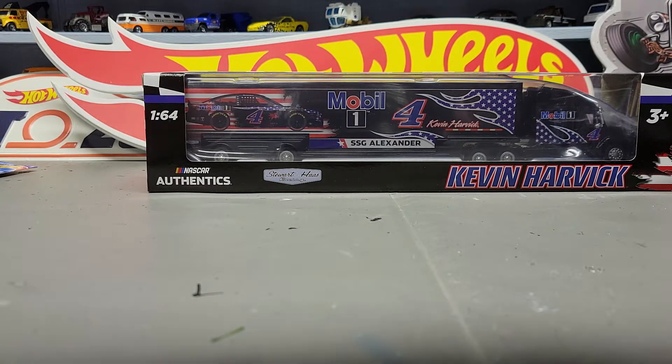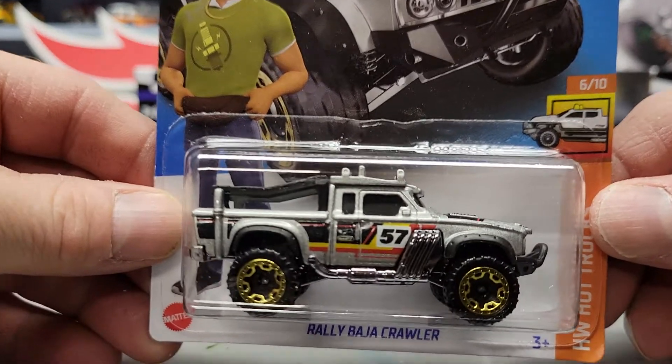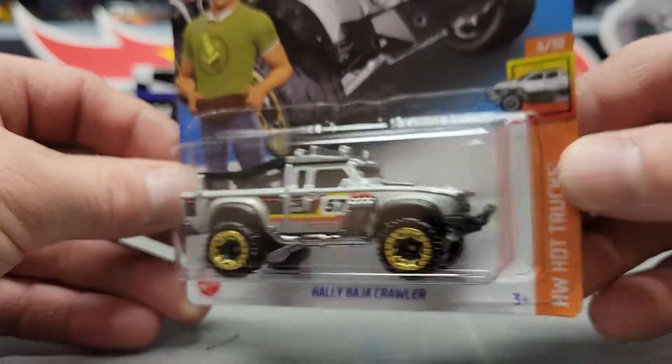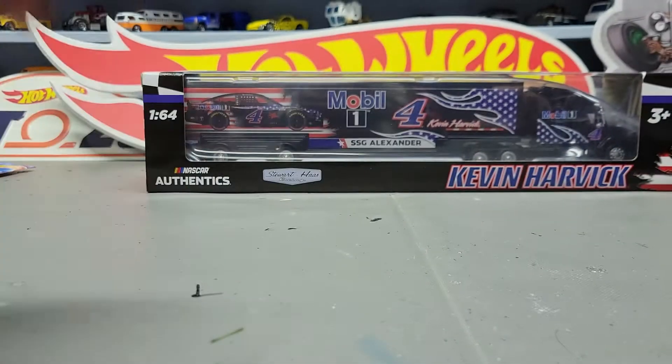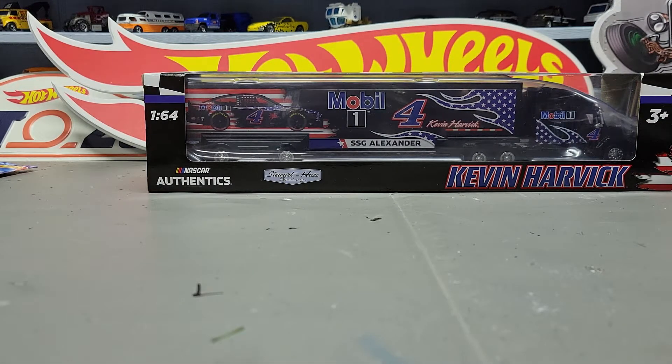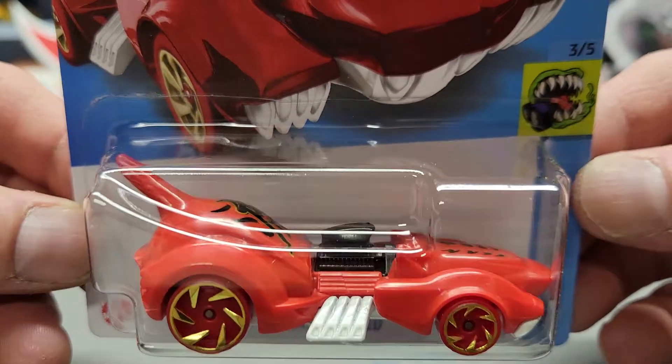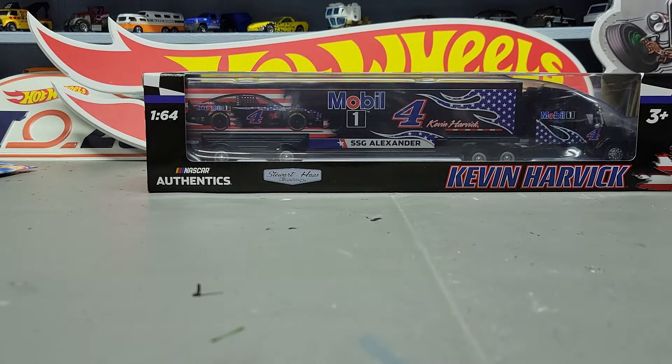Next up is the Rally Baja Crawler — I like the silver color. Next one we got a Perfect Speed. And we got the Ford Mustang Mach-E 1400.